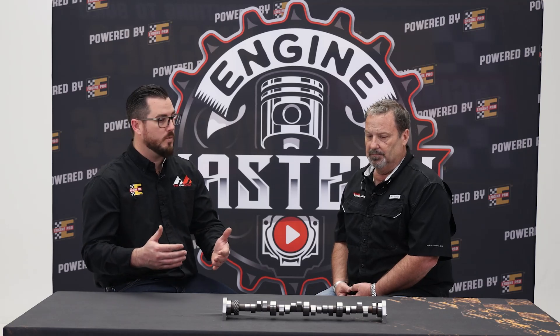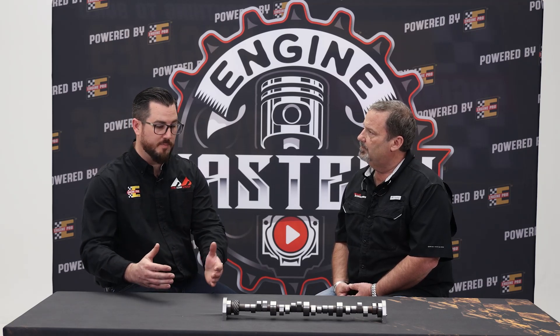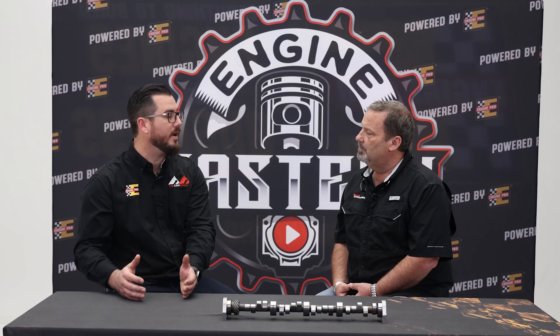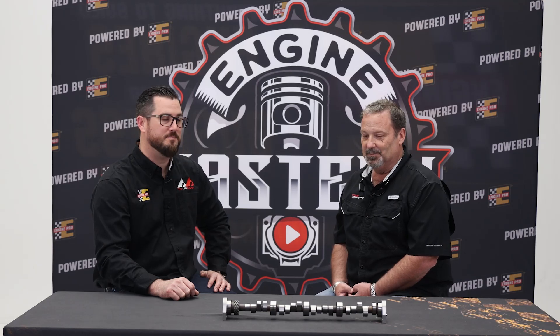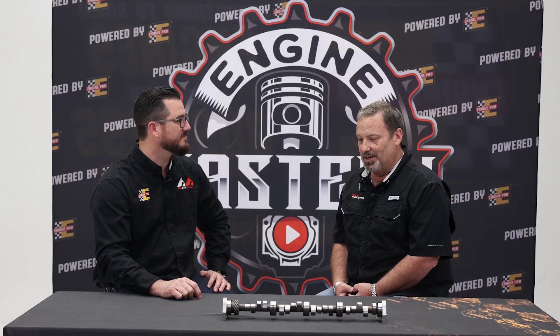I think this gives everybody really good information to chew on and to be able to approach their cam grinder with solid information about their intended build, to get the right camshaft so they can deliver the customer's desires. Chris, thanks for joining us. Appreciate your time, Aaron.